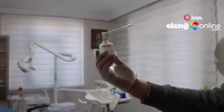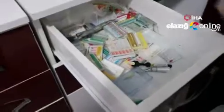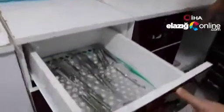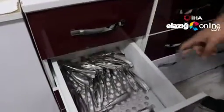Genelde süt dişi çekimleri için kullanılan lokal bir anestezi solüsyonu mevcut. Kanal olgusunda kullanılan gutalar var. Yine kanal eğeleri. Burada muayenede kullanılan dolgu aletleri ve muayene aletleri. Aynalar. Çekim aletleri.